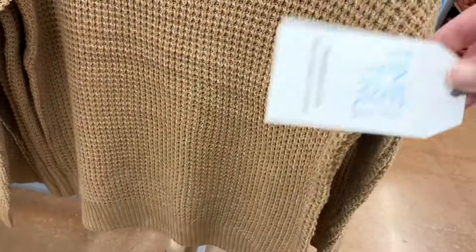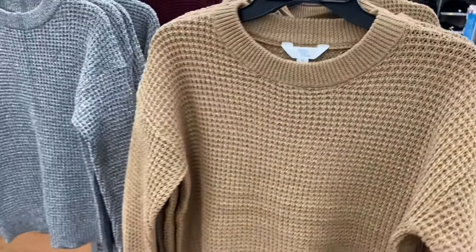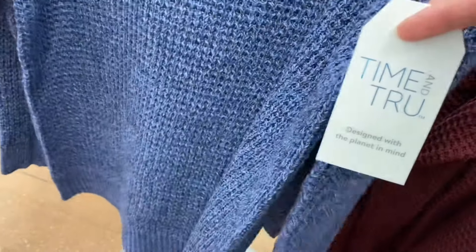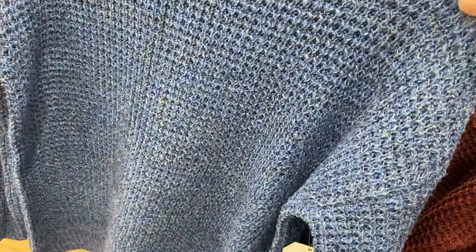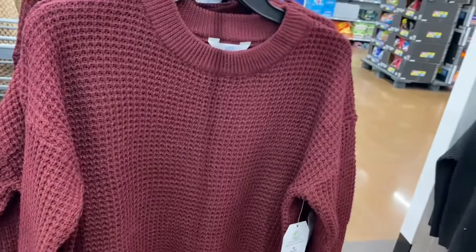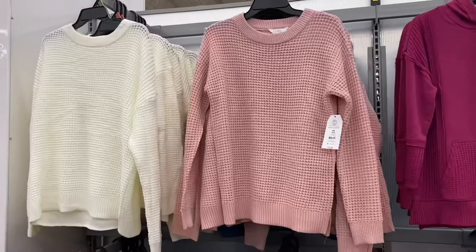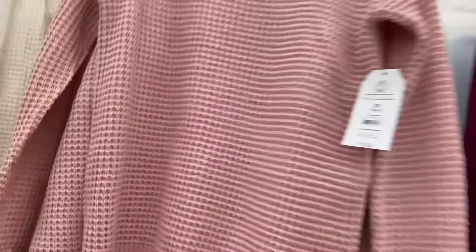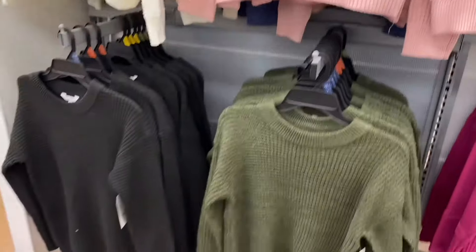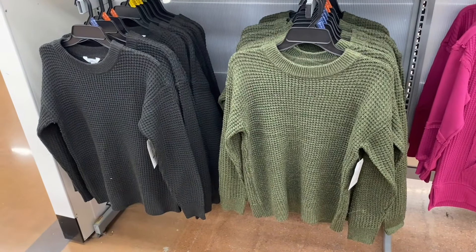They're $14.88, extra small through 3XL, and they all come in plus size online. You can also get the exact same sweater in heather blue — I really want to get one of these. Let me know in the comments if you got one and if it's comfy. It looks like it might be itchy at first glance but when I feel it I don't think it would be — I think it'd be nice and soft. You can also get it in maroon, white, or pink.